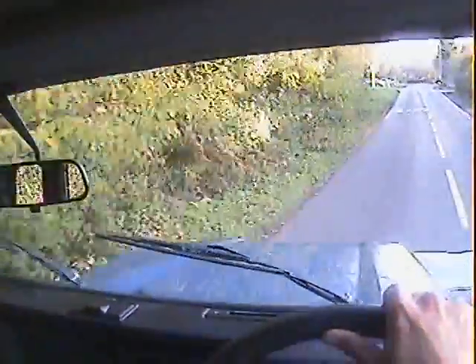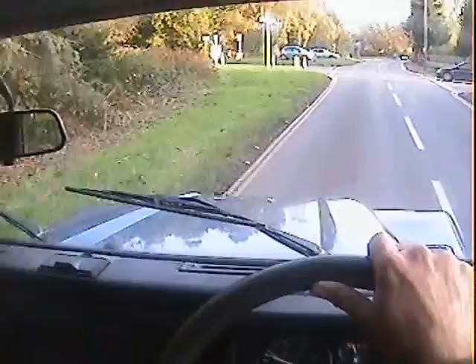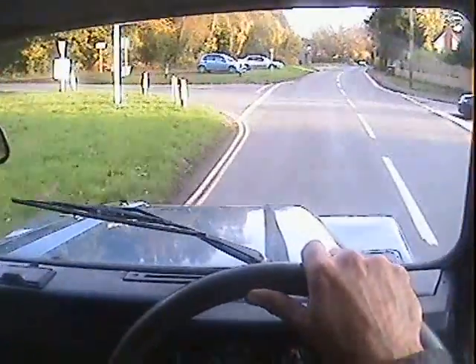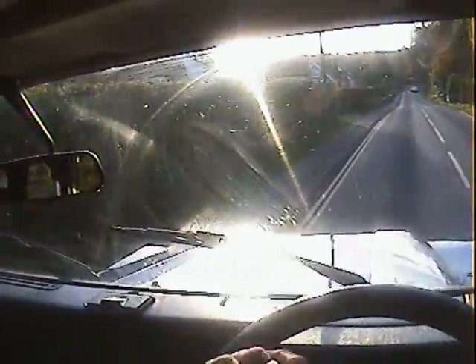It's got the military spec tyres on, which are slightly noisy and whiny, but not gripping off-road — no problems with synchros in second or third gear. It's a nice gearbox on it.